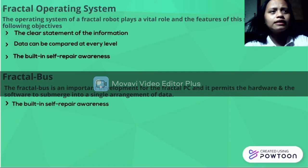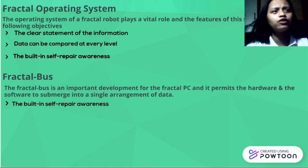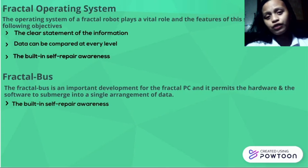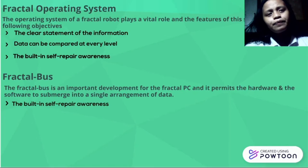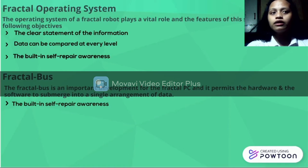The last step is the Fractal Bus. The Fractal Bus is an important development for the fractal feature and it permits the hardware and the software to submit into a single arrangement of data. It appears in transmitting or receiving the information which is functioned with the fractal feature. The Fractal Bus is the connection for the hardware and the software to go to a single arrangement of data.